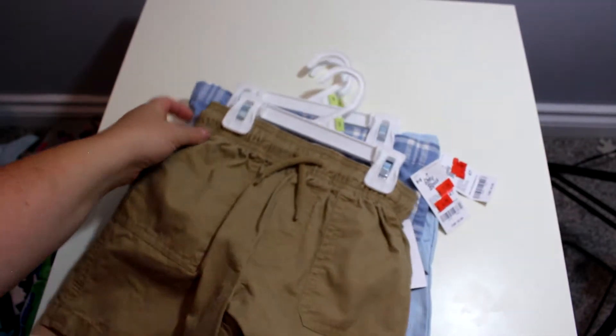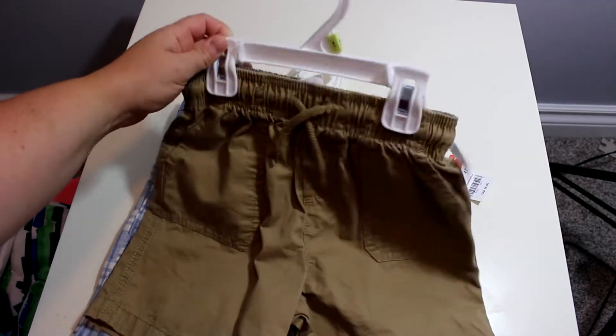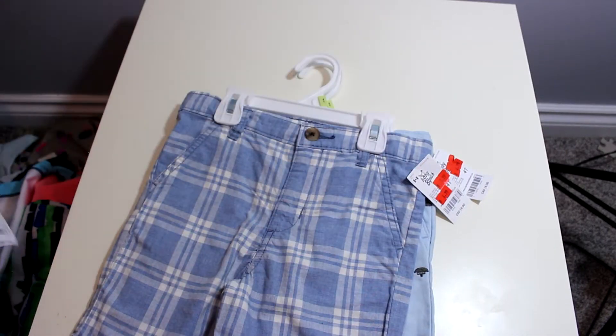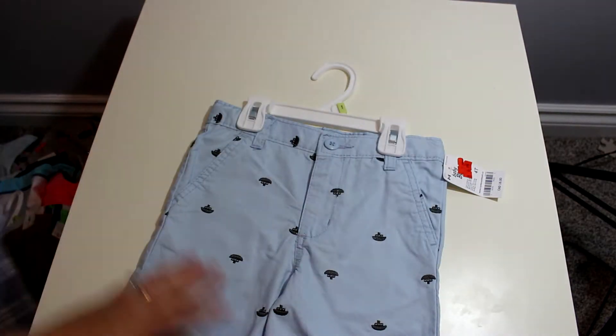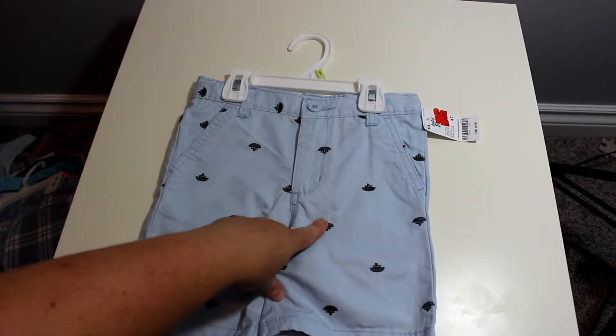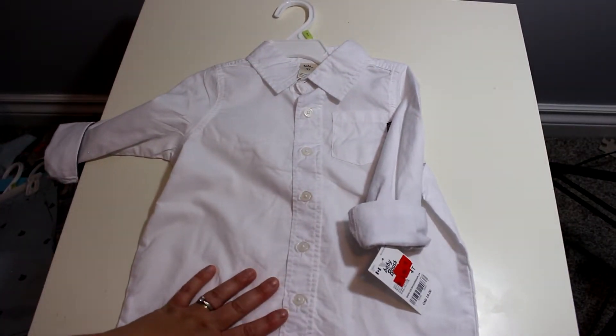I got him three pairs of shorts — all $4.99. There's a regular pair of khakis, these plaid ones, and then these ones which I think are so cute — they have little boats embroidered on them. Super cute.